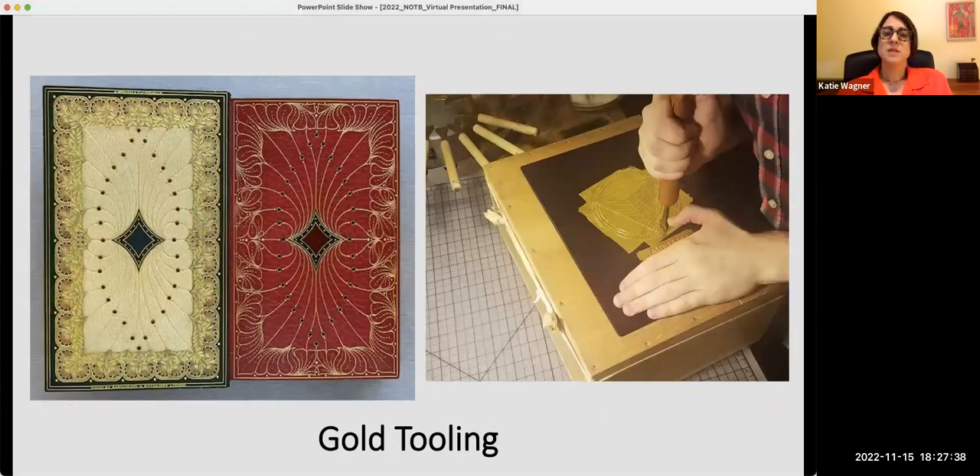Another indication of a high-end binding is gold tooling. In this process, gold leaf is adhered to leather using egg white as an adhesive, then stamped using a heated brass decorative tool. You can see the process on the right from one of our contemporary artists. An example of elaborate gold tooling from Wine, Women, and Song — these are the doubleurs, or leather endpapers, which will not be shown in the exhibit. Bringing in the theme of global trade, gold tooling was introduced to Europe from the Middle East via Italy, and by the 16th century it had spread throughout the continent to become the predominant form of high-end book decoration.